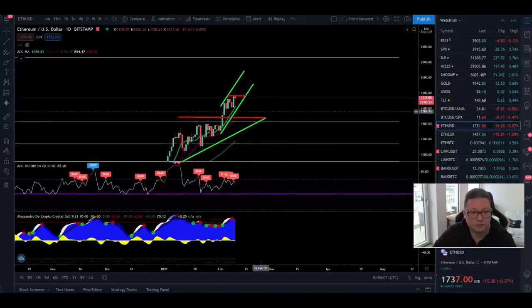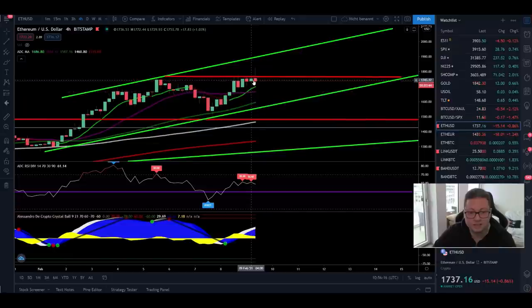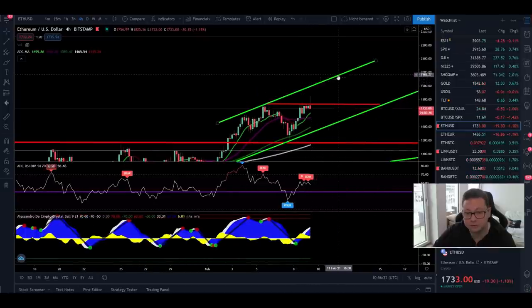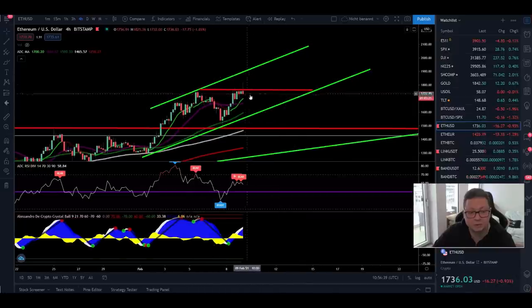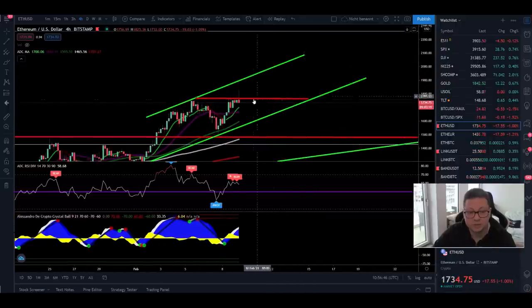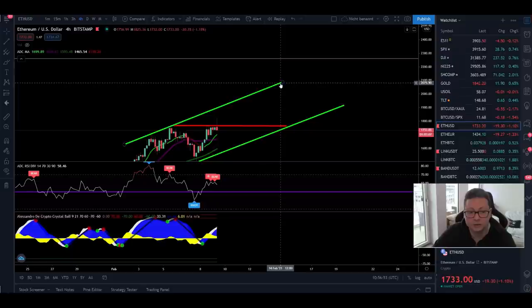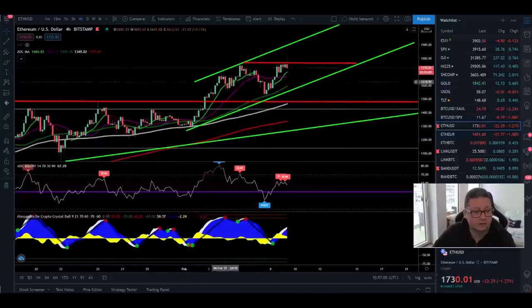Now moving over to the Ethereum chart. Ethereum has been creating new all-time highs almost every day. Currently we're facing very strong resistance at around $1,770. As soon as we break out to the upside and start closing four-hour candles above $1,770, I'm pretty confident we'll see $2,000 pretty soon — potentially by end of this week, maybe even higher. If we break out of this upward-trending channel to the upside, we'll see big fireworks in the Ethereum price. As long as we're within the channel, I expect the price to bounce between $1,600 and $2,000.